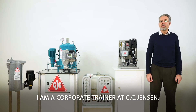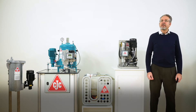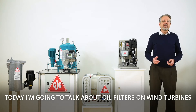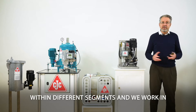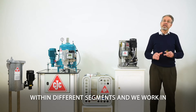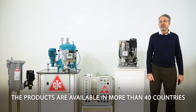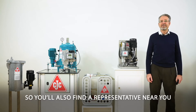Hi, I'm Stefan Neumann, a corporate trainer with SIS Jensen and also a Noria partner. Today I'm going to talk about oil filters on wind turbines. SIS Jensen has more than 65 years of experience within different segments: steel work in industry, marine, mining, power, and of course wind. The products are available in more than 40 countries, so you will find a representative near you.